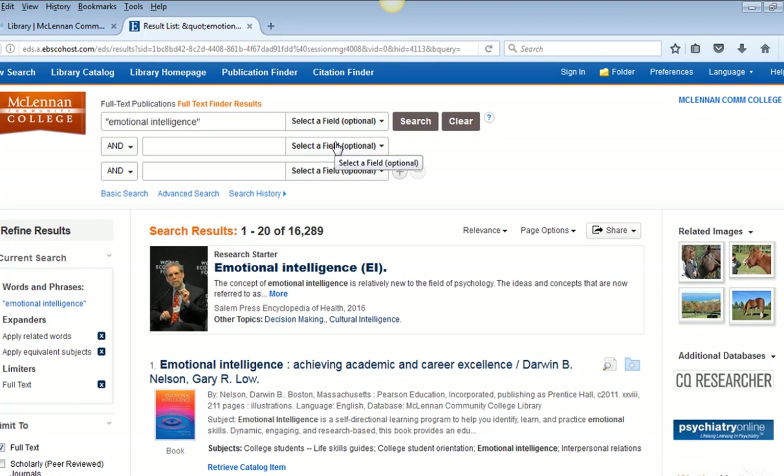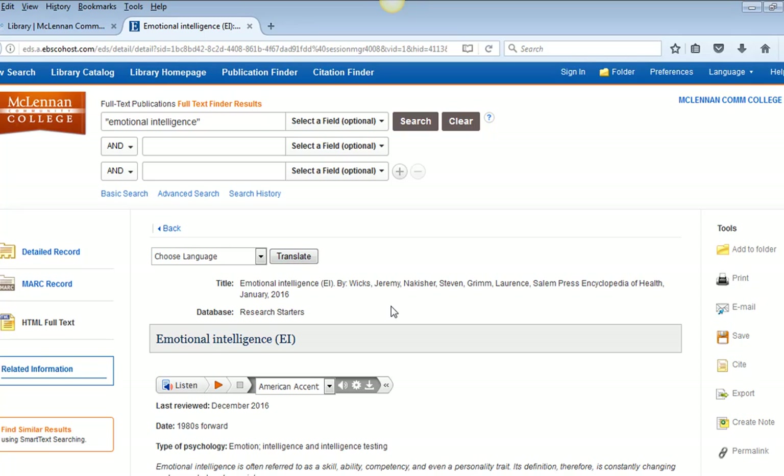I am first demonstrating this broad search so you can see all that is able to be found in the many searchable databases available in Discovery Search. At the results screen for this search, we first see a research starter. This may or may not appear in all of your searches depending on the amount of detail you enter. Research starters are good for background information and overviews of topics. They come from high quality encyclopedias; however, these and other general encyclopedias should not be cited in a college-level research paper unless permitted by your instructor.